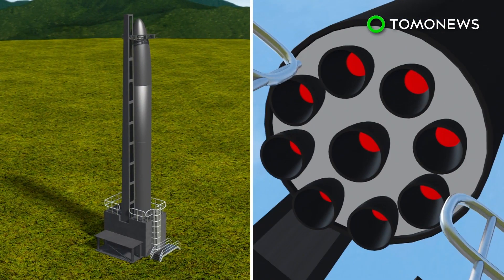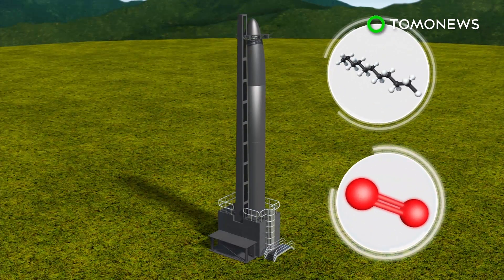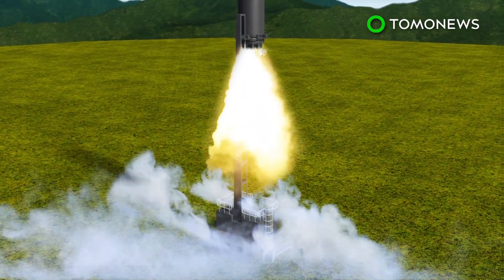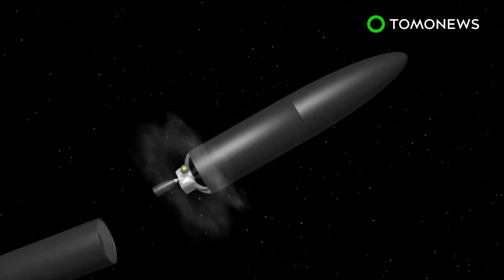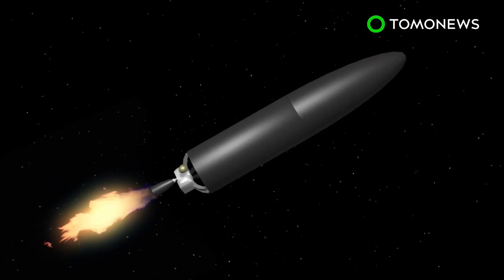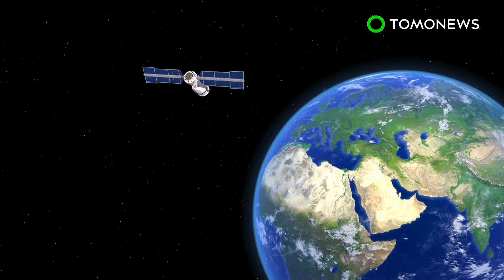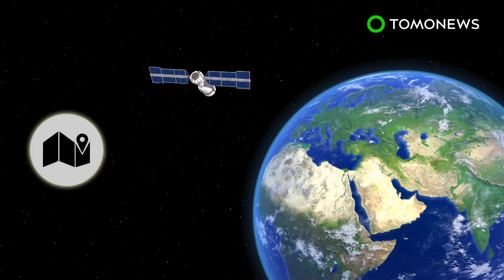The rocket's first stage has a cluster of nine electric engines that burn liquid oxygen and refined kerosene. The second stage has a single vacuum-optimized engine that can carry payloads weighing up to 225 kilograms. The Electron rocket will deliver small satellites into space.